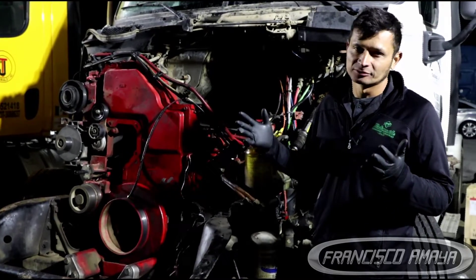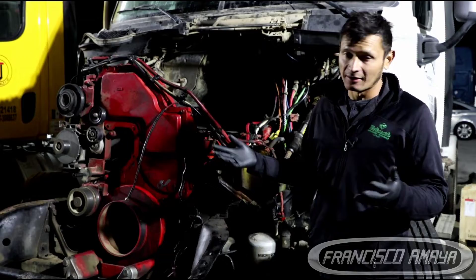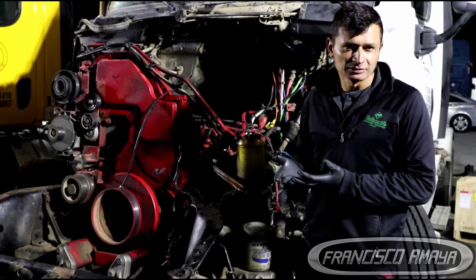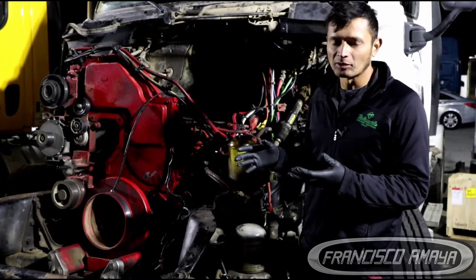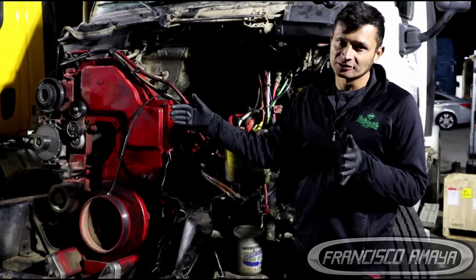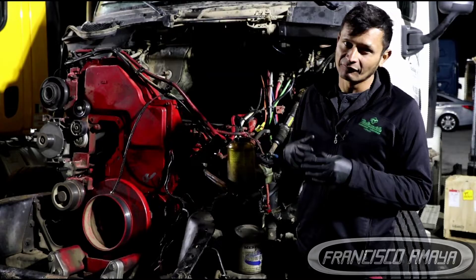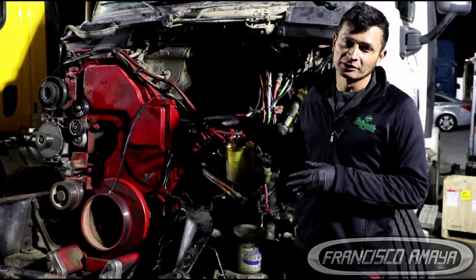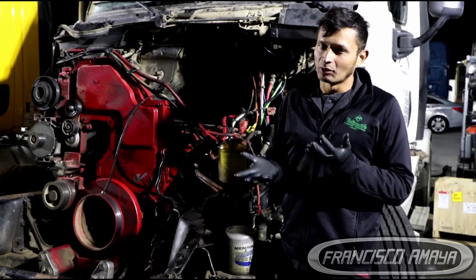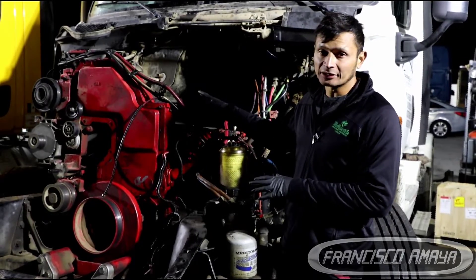Doing an overhaul is going to be the same process regardless of what configuration you have on the Cummins ISX-6, but it is a very expensive process. A complete overhaul can go from $12,000 all the way to $19,000 depending on the components. Just the cylinder head costs around $5,000, and the overhaul components alone are around $9,000, so the total will vary depending on what you need.